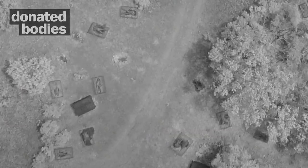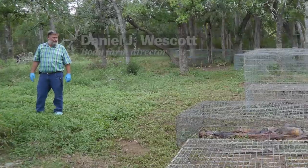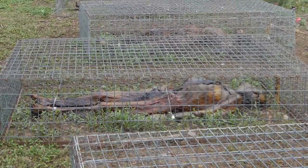The bodies are scattered all over the field. They have about 50 out, and most of them are under these metal cages that prevent the vultures from getting in. I kept asking the researchers to lift up the cages for me to get better photos.